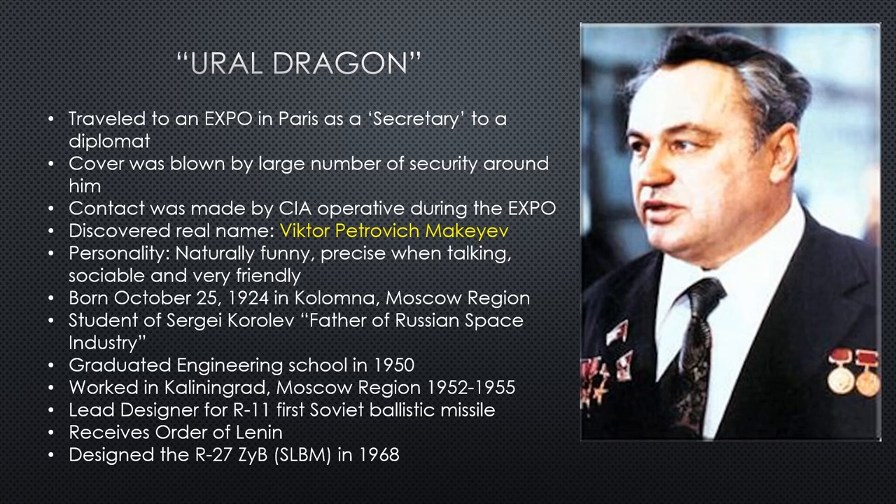He graduates in 1950 and worked in the Kolongrad Moscow region for a couple of years, working his way up and showing his expertise. He is an engineering genius — charismatic, smart, and able to work his way up to lead designer level for the R-11, which is the first Soviet ballistic missile. This put a lot of faith in a very young student who had only been working a couple of years in the field.